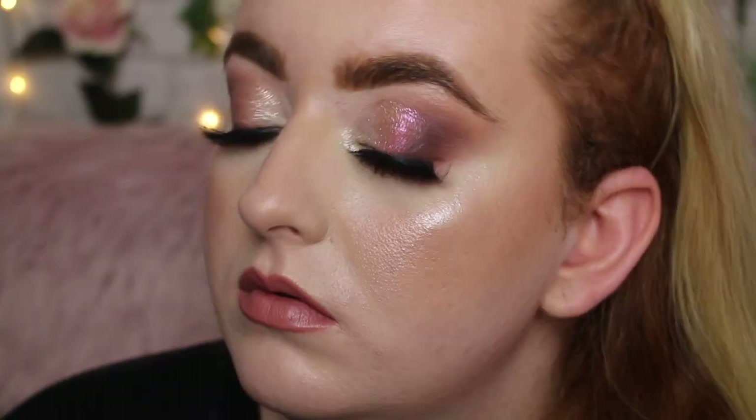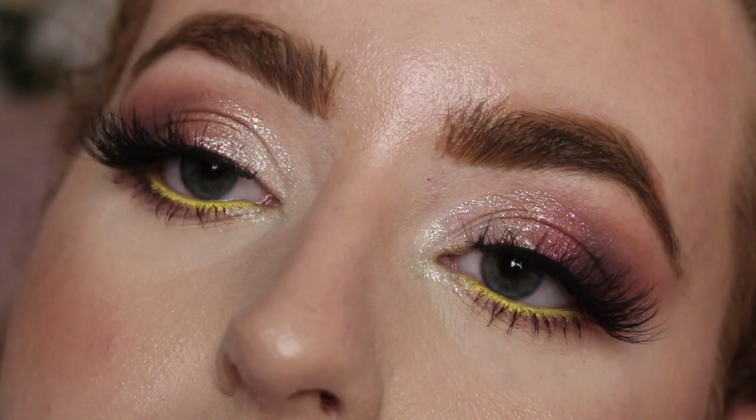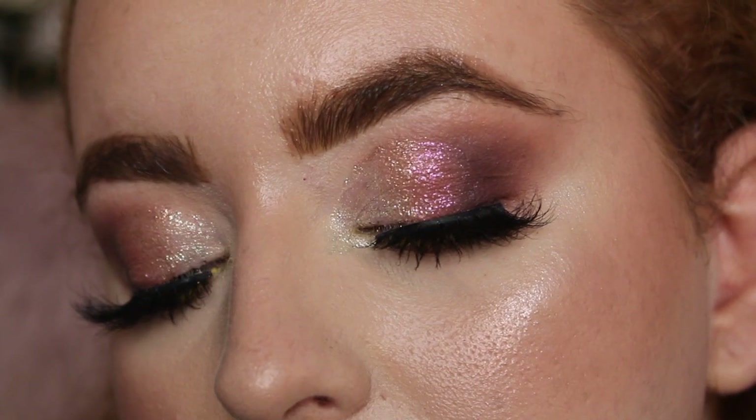Sorry if the lighting has changed — my main light managed to bust. I've popped on some mascara and lashes and this is the finished look. I really think it looks very pretty and I do love the effect that these have given. If you are looking for sparkle in a bottle, these are your gals — they give such a glittery, glimmery effect to the lid, and I'm going to be using these.